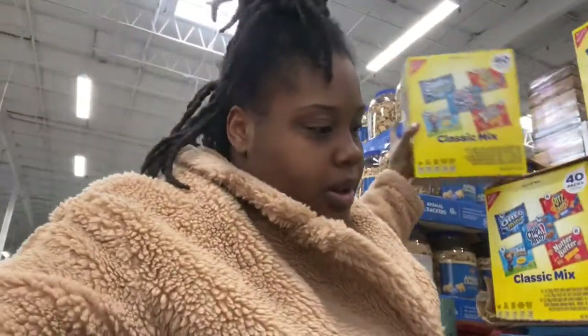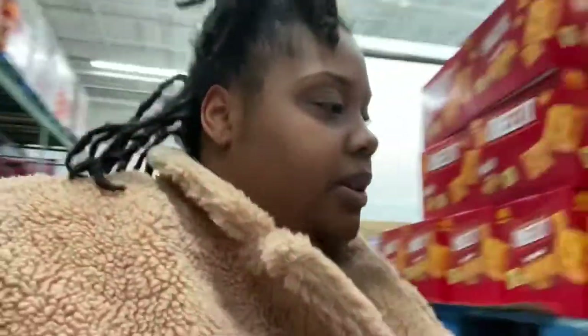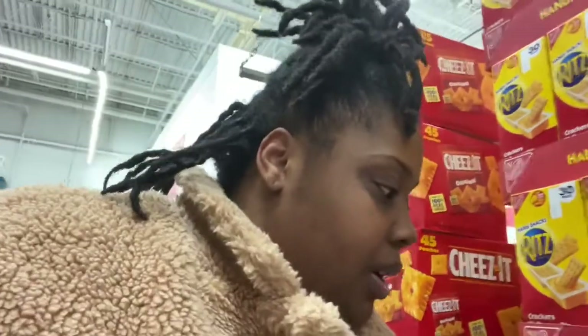Hi guys, I haven't made a vlog in so long, but I am grocery shopping at BJ's today because we don't really have a lot of snacks. My husband works a lot, and when I pack his lunch he doesn't have snacks. I also do in-home daycare and I really need snacks myself, so I'm getting everything that's on a coupon sale.